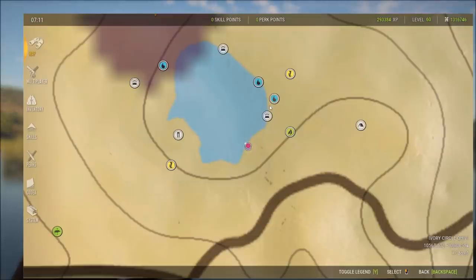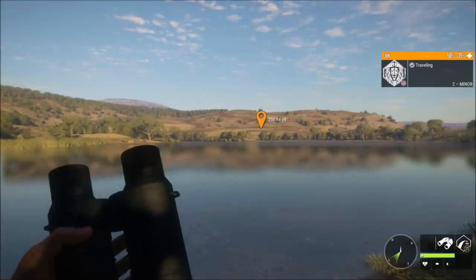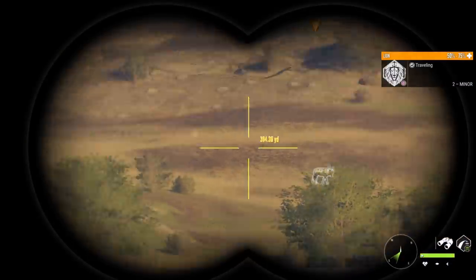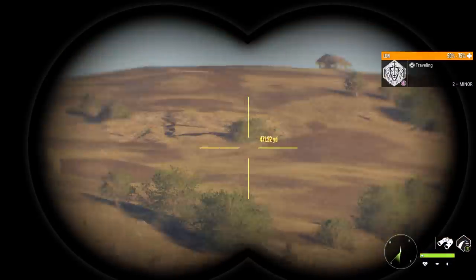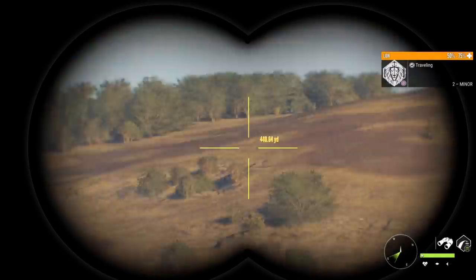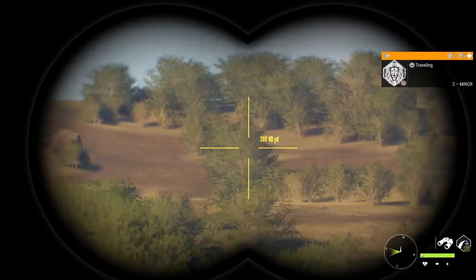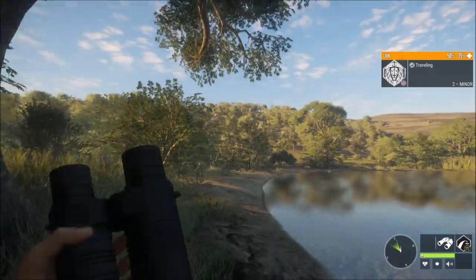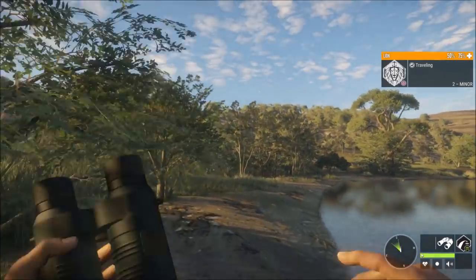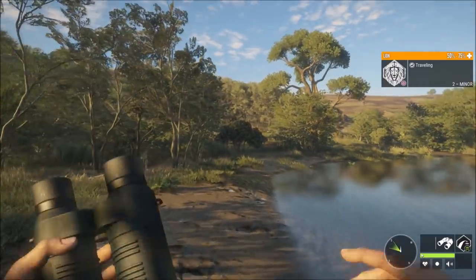The 270 wouldn't be legal for hunting in Africa in real life. Yeah, most African countries require an absolute minimum of 30 caliber. Oh wow, very good to know. Although the 270 could definitely take down a lion — yeah, with the right circumstances. I don't know about it charging you, but with the right setup it could.